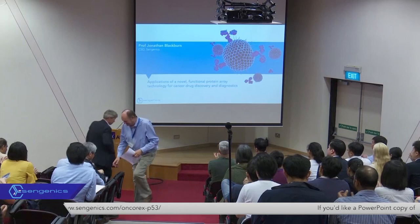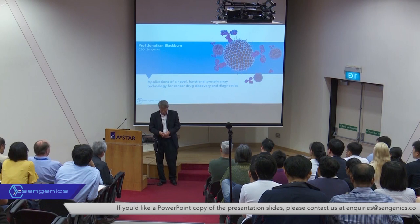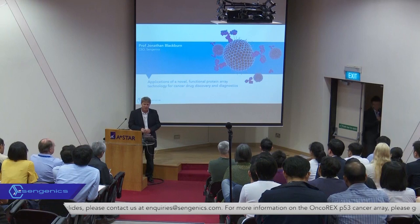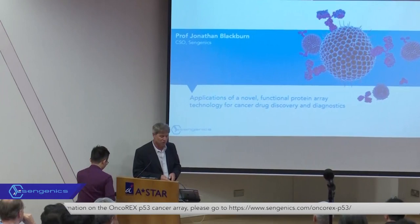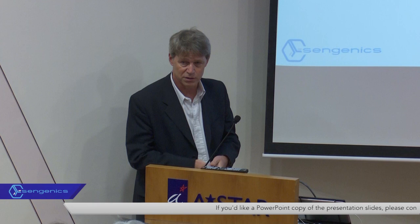Thank you very much, David, for a very kind introduction. It's a tremendous pleasure to be back in Singapore again. What I want to do today is talk to you about some of the core technologies that came out of my academic lab at Cambridge, which we've developed both through my academic group and more recently through the company. I'm going to give today's seminar a flavor of ways in which we see the technology finding utility, specifically in the cancer field, with a lens looking at both applications in cancer drug discovery as well as in diagnostics and companion diagnostics.